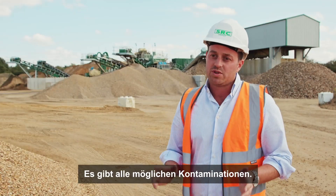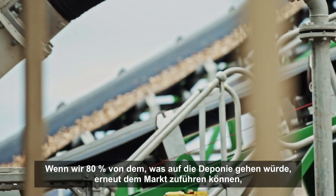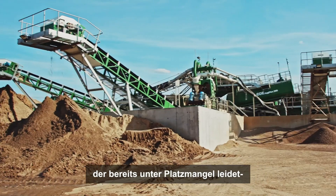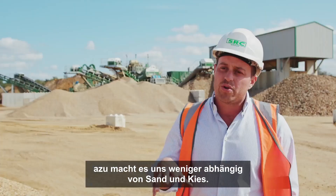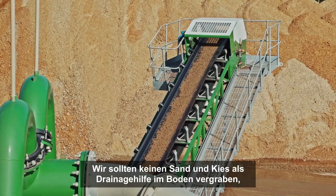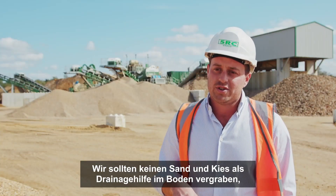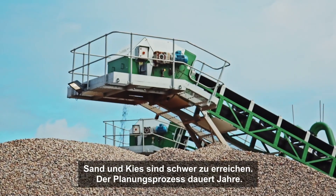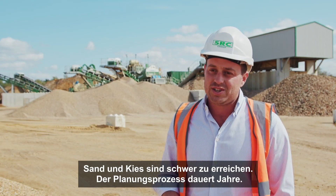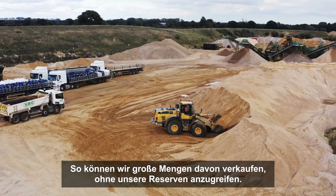There are all elements of contamination. If we can reclaim 80% of what should be going into the hole back out to a market that is already lacking in void space — and not only that, it's taking the onus and priority off primary sands and gravels — you shouldn't be putting primary sands and stones into the ground for drainage when it's a finite resource. Sand and gravel is very hard to get hold of; the planning process takes years, and we can sell lots of volume without roaring through our sand and gravel reserves.